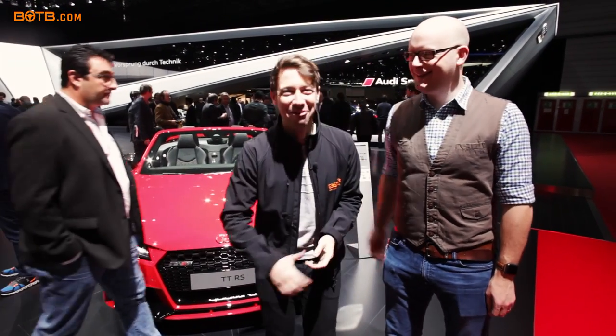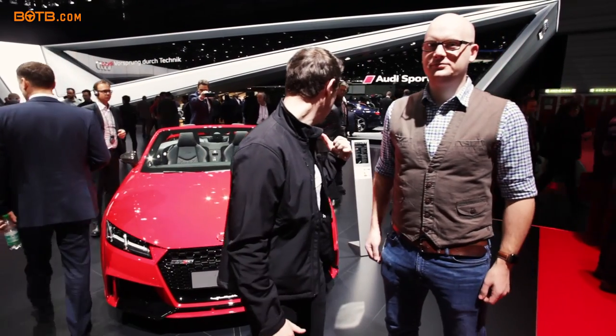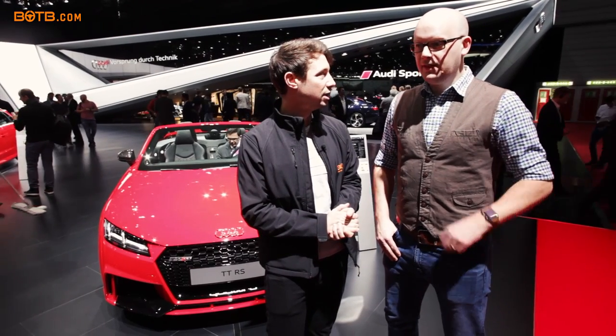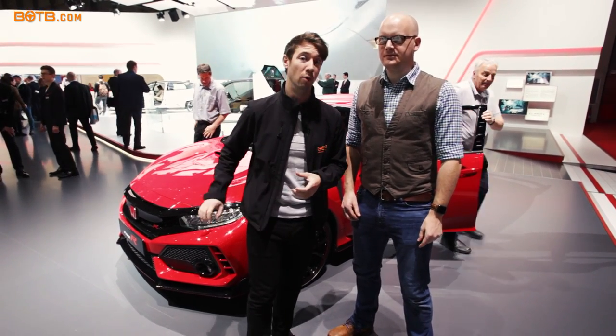Here at the Audi stand looking at the brand new TT RS — 400 horsepower, four-wheel drive, and it looks really mean. The first-generation TT I used to call a hairdresser's car, but the new generation TT is just mean and aggressive. It looks fantastic and it's live now at botb.com. The performance is incredible — 0-60 in 3.7 seconds, which makes it faster to 60 than the original V10 R8. In a £50,000 TT, and you can put the roof down too.